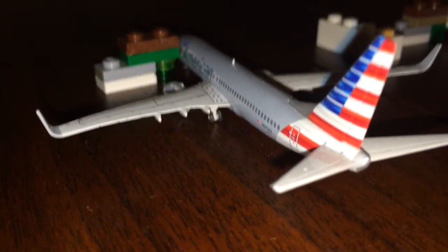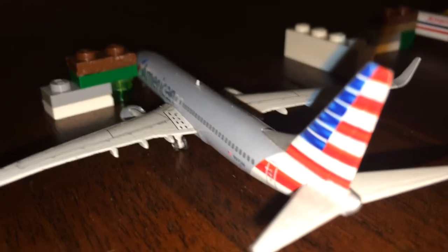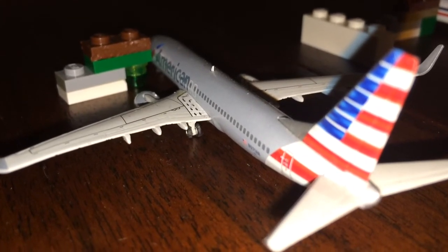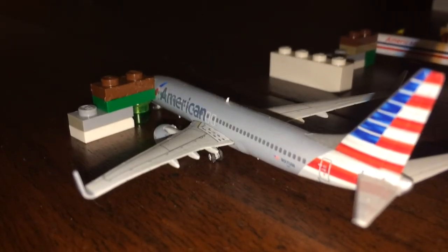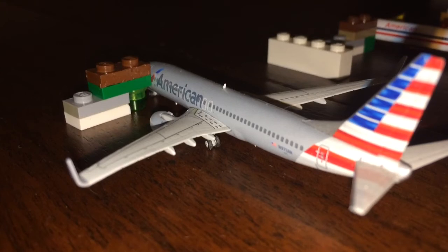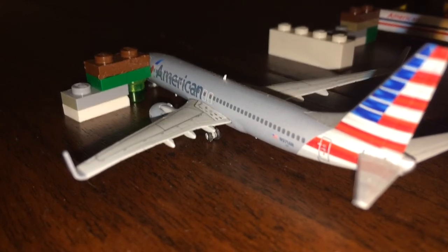Now here we have an American Airlines 737-800. She is hard-standing in between flights. She came in from New York Tri-State International Airport, or AS Aviation and Rail Productions 2016's airport — I had the name 90% right, sorry about that. This guy is going to be heading back out to New York Tri-State International Airport, or AS Aviation and Rail Productions 2016's airport.